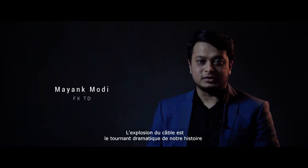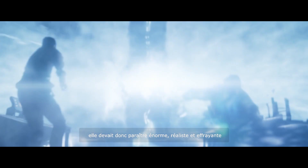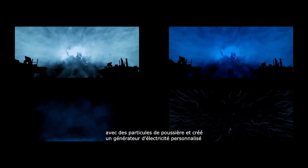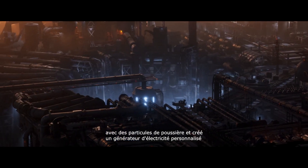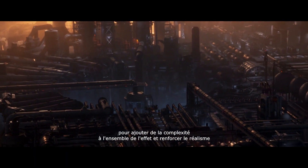The explosion of the cable is a dramatic turning point in our story, so it had to appear huge, realistic and scary. I simulated different layers of smoke with dust particles and created a custom electricity generator to add complexity to the whole effect and reinforce the realism.